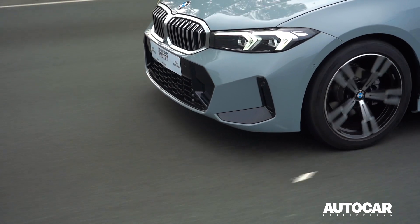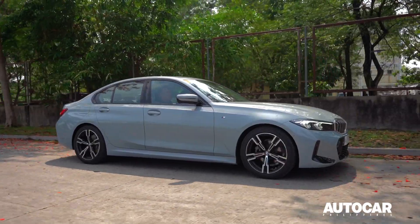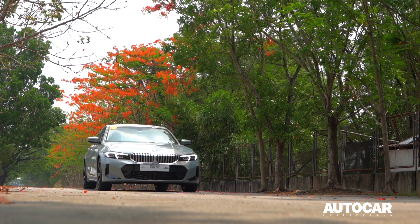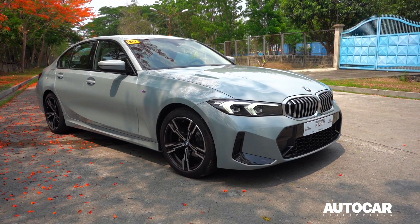Overall, the BMW 318i is an impressive car that offers a winning combination of style, performance, and safety. At just above 3.7 million pesos, whether you're looking for a daily driver or a weekend cruiser, the 318i LCI is sure to impress.